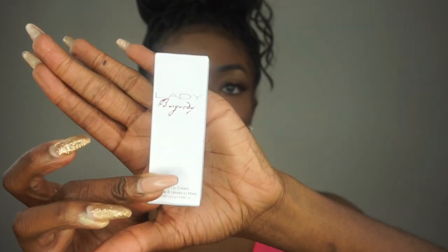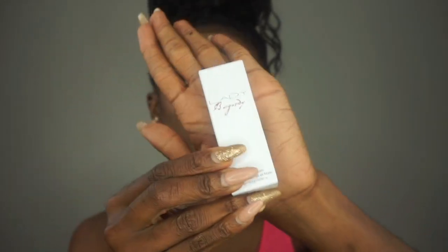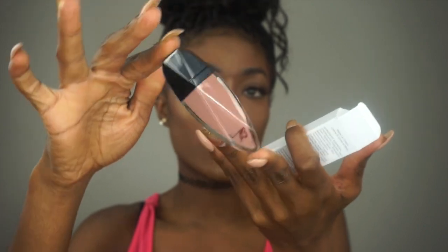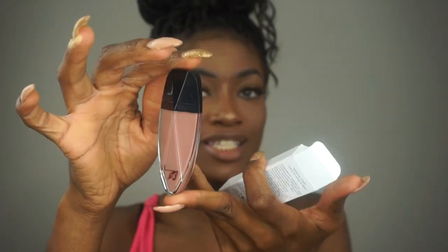I'm going to open up one of the packaging. This is what the lip package looks like — it's literally like half the size of my hand. When you open it, it pops out and it's literally like this cute little ladybug-style container. It's so cute. The color I have on me right now is Isla.